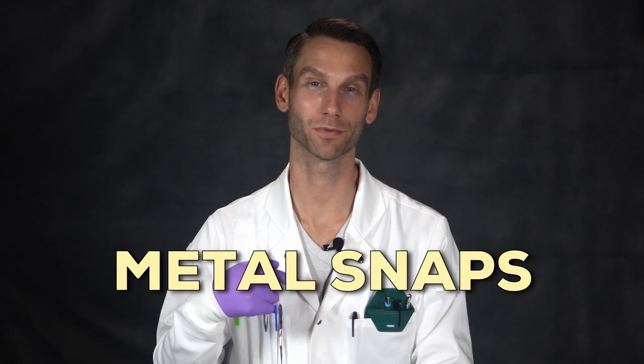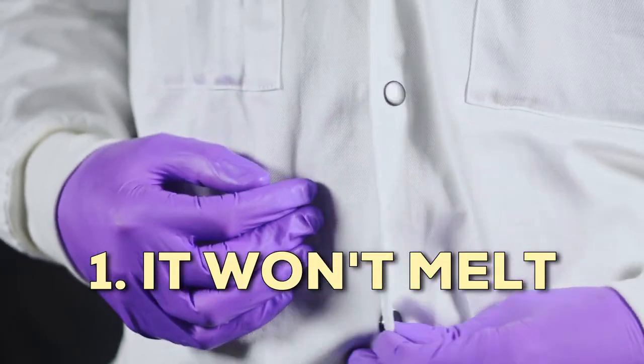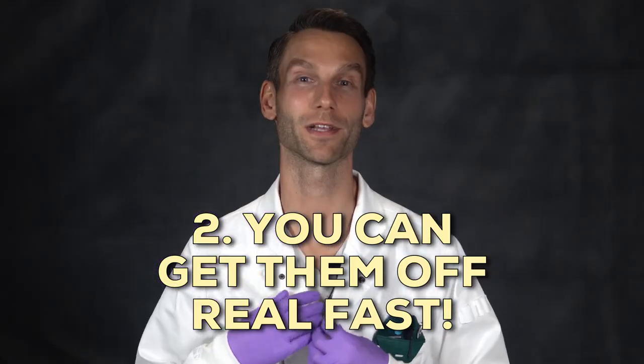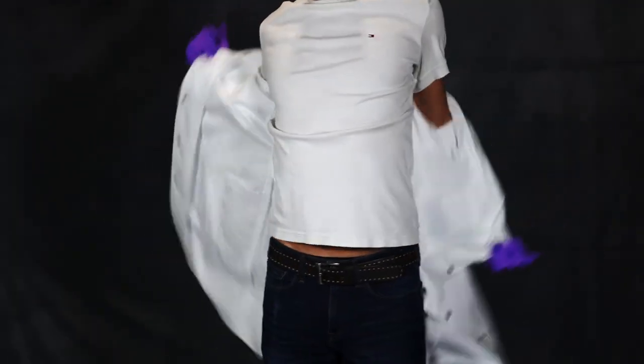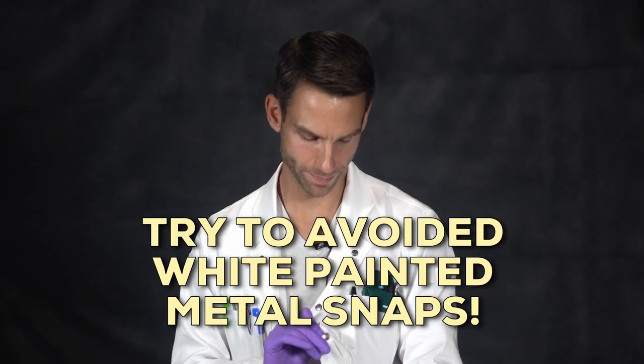The better alternative to plastic buttons are actually metal snaps, which is what this lab coat has. If you're on fire, number one, they won't melt, and number two, you can get them off real fast without even touching them — you literally just rip it open. Now they're a little bit more expensive than plastic buttons, but in our data chemists preferred metal snaps over plastic buttons three to one. One last tip on metal snaps: try to avoid the white painted ones. They have a painted coating that chips off really easily and over time it'll wear down and just look really bad.